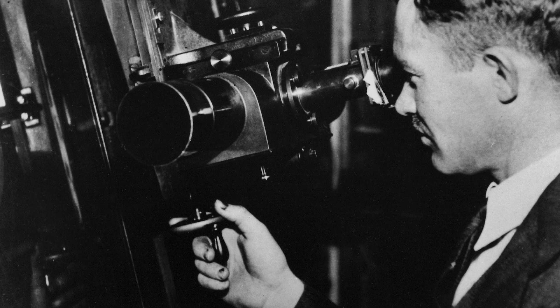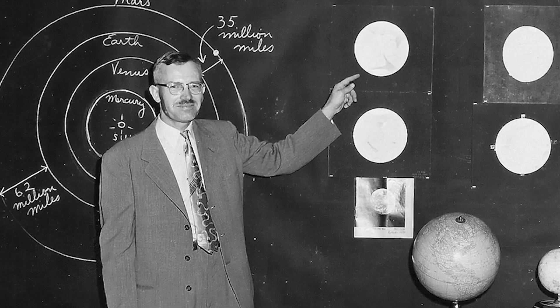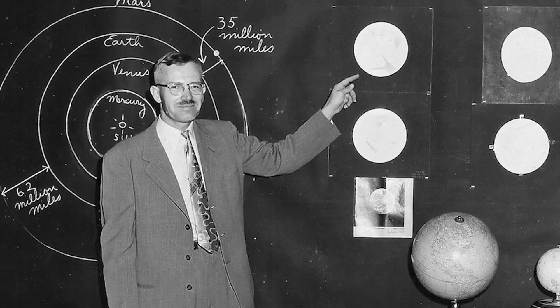Discovered in 1930 by the American astronomer Clyde Tombaugh, Pluto was originally classified as the ninth planet of the Solar System.